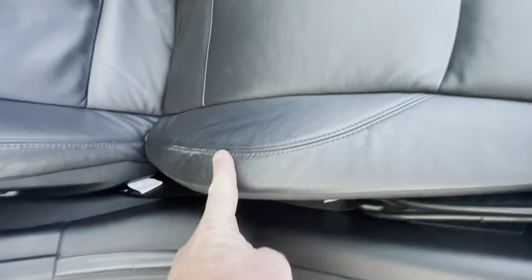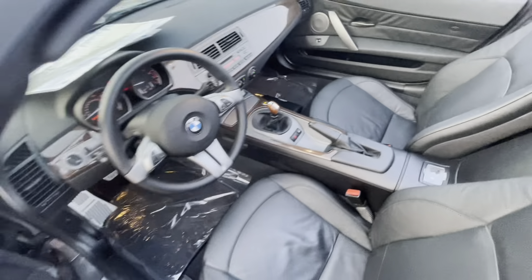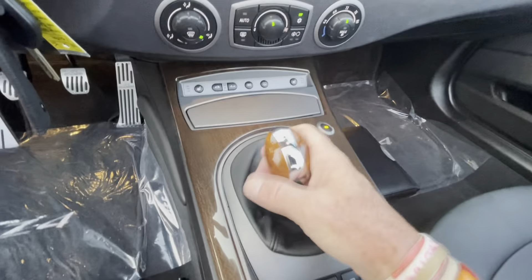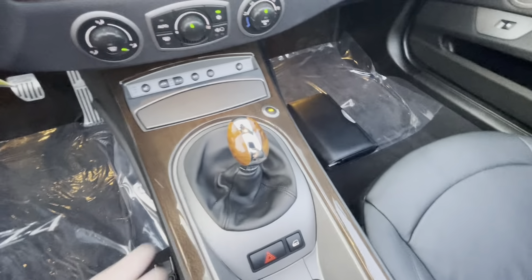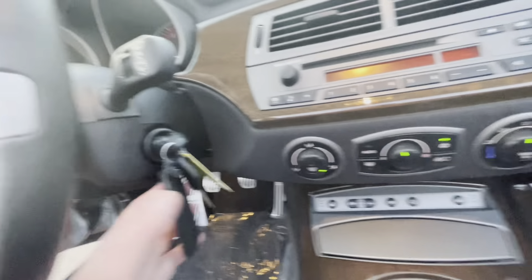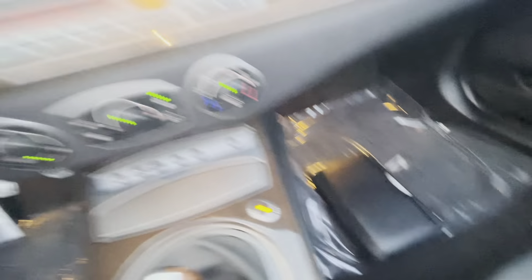It's gotten a little bit darker but I'm going to resume talking about this Z4. I had an interruption from someone who actually came by to see the car again. Door panels are perfect. The sill plates have been changed from the original BMW ones to the Z4 ones — the originals are in the trunk. These nice aluminum AC Schnitzer pedals have been fitted, which look much more stately than the original rubber ones.